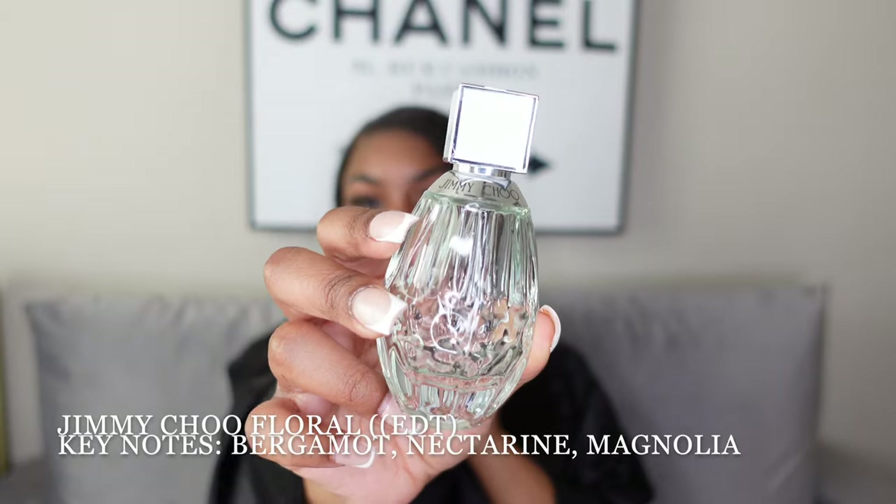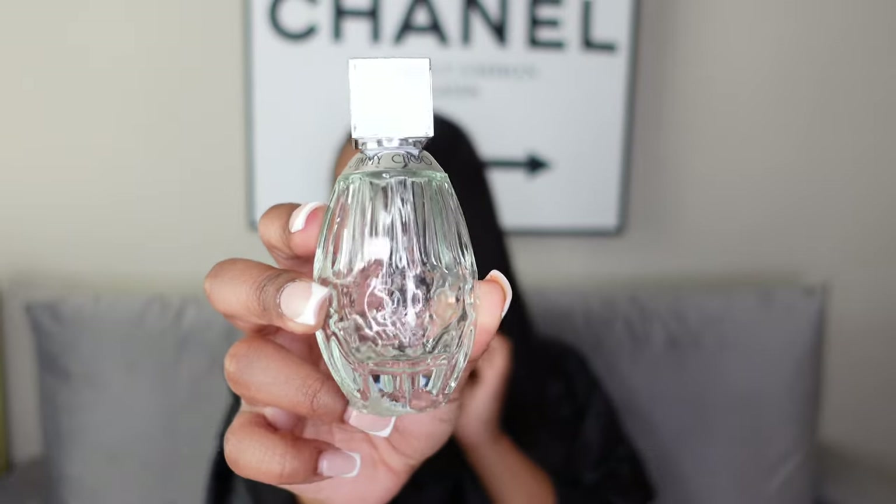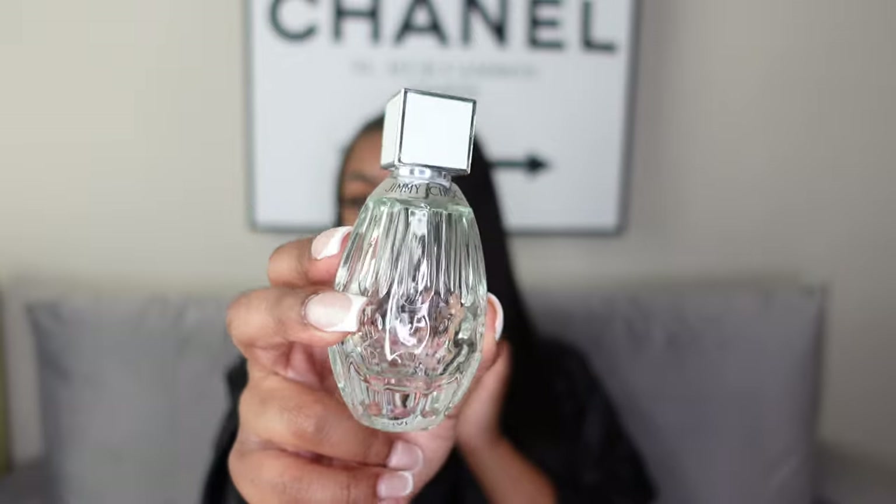The next scent is Floral by Jimmy Choo. As you can see the bottle is pretty much empty — I have about one more wear out of it. This is another nostalgic scent; it was all I wore in the spring of last year. I highly recommend it, though it's getting a little hard to find — I hope they're not discontinuing it.